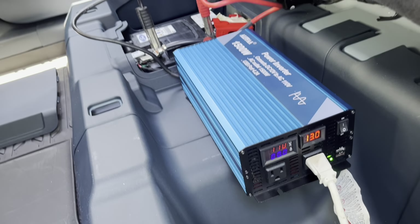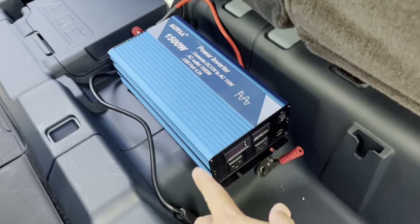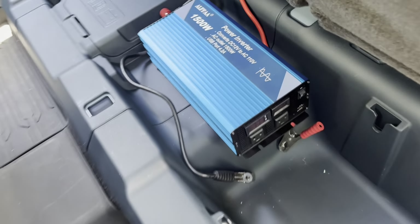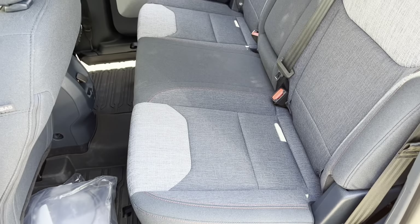I'm going to disconnect everything and put it all away. In storage mode, this is still Velcroed on, so it's really nice and secure. I'm just going to take off the prongs and leave it like that. Then I'll put down my seat and everything's good.